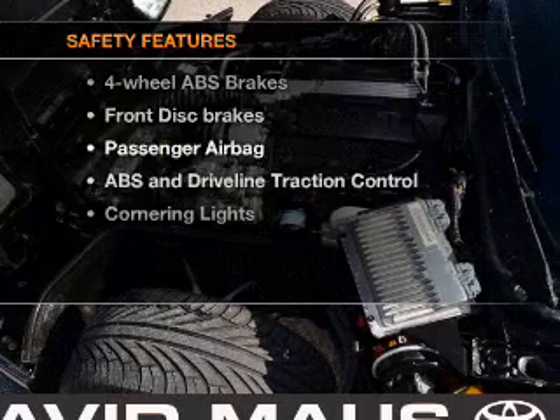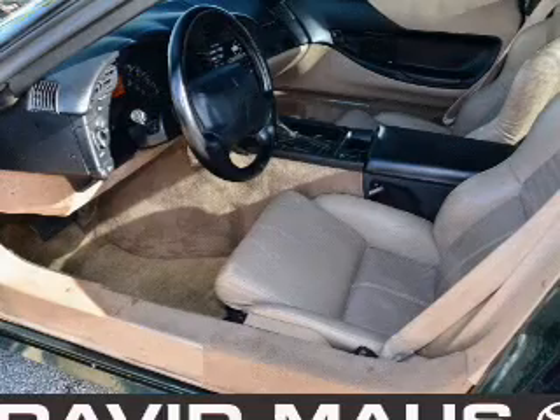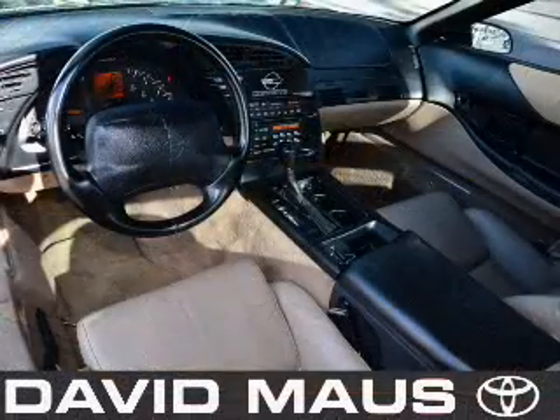If safety is a high priority, rest assured knowing that these top safety components are included. Passenger airbag. Let us put you in the driver's seat today.